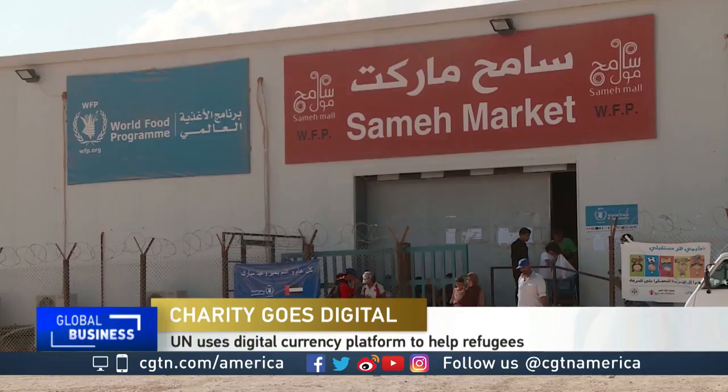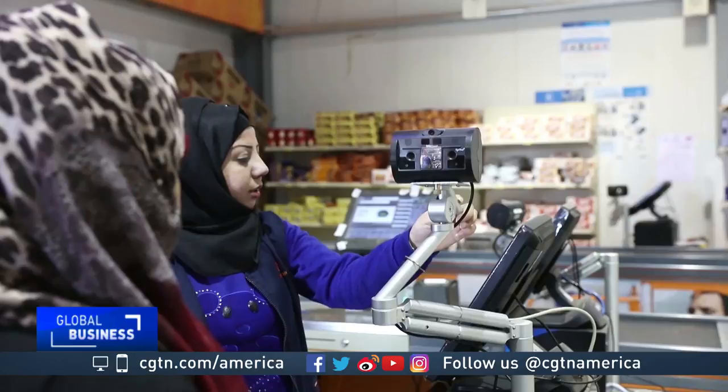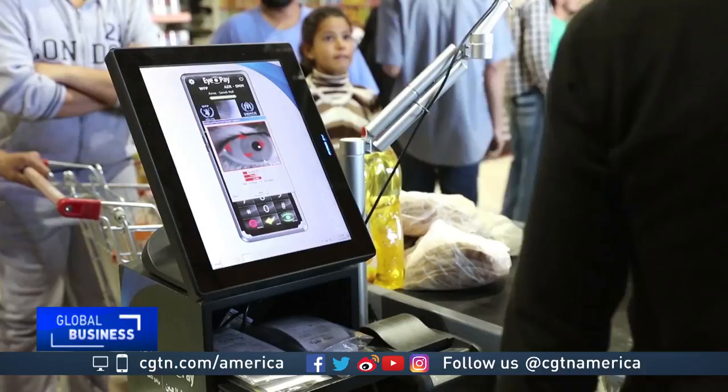At this refugee camp in Azraq, Jordan, a pilot project by the World Food Programme allows refugees to buy their food without physical cash. Instead, money is electronically transferred from their accounts through biometric scanning under a project known as Building Blocks.